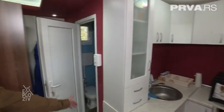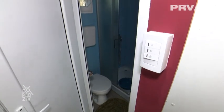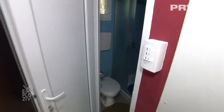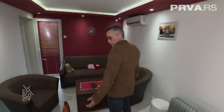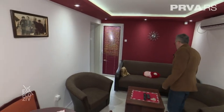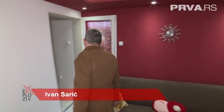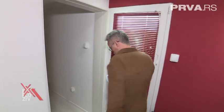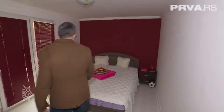Pored toga je jedno malo kupatilo, opet imamo u njemu sve šta nam treba za boravak. Dalje ovde imamo jedan dnevni boravak koji je sasvim korektan što se tiče prostora, i za boravak više ljudi. Dalje u ovom drugom konteneru četiri puta tri smeštena je spavaća soba.